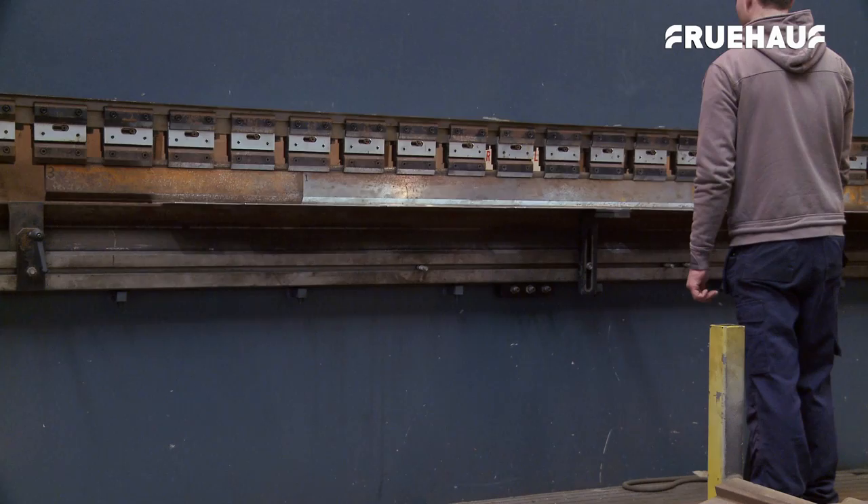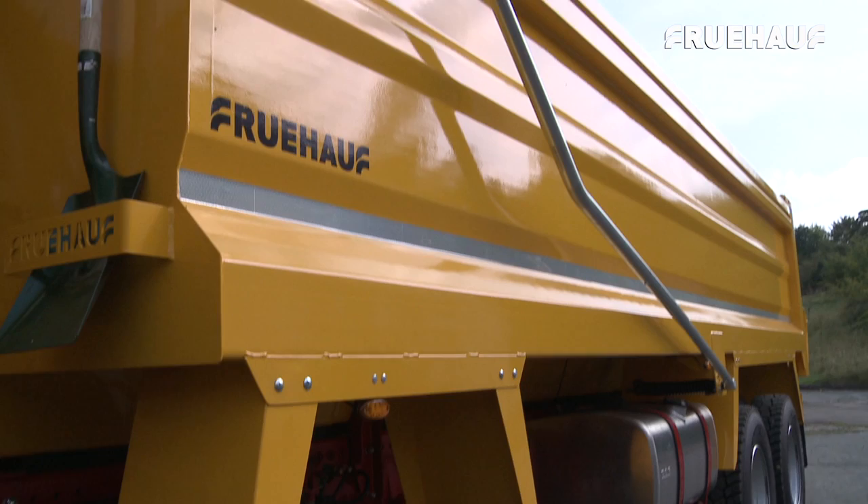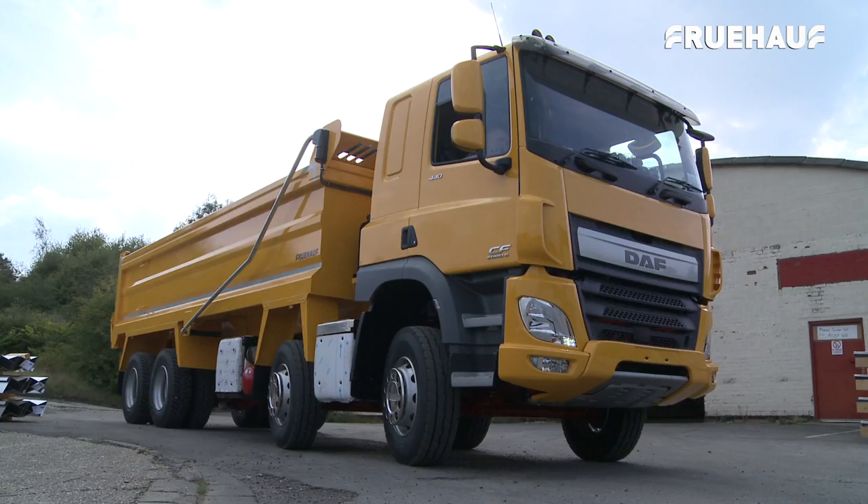The body is fully jig built for accuracy and precision, and Fruhoff's build capacity enables production to be increased at any time to meet the demands of customers. After the body is joined to the chassis, the final components are added — mudguards, the cover sheet and the hydraulics — before going through the 100-point quality inspection prior to being released to the customer.